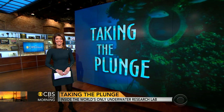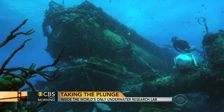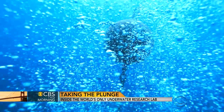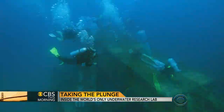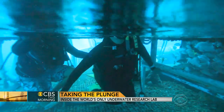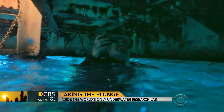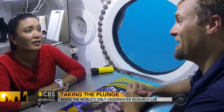Elaine Quijano takes the plunge for a look inside. About five miles off the coast of Key Largo sits Aquarius Reef Base. We dove 63 feet below the ocean's surface and swam to the 43-foot-long laboratory run by Florida International University. Entering through an opening in the underbelly, we met one of the scientists who calls it home, marine biologist Mike Heithouse.